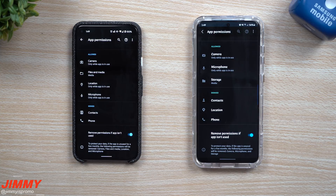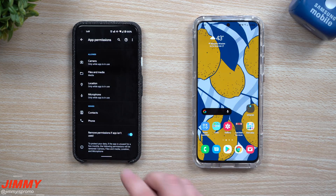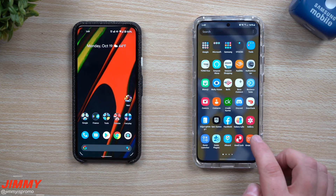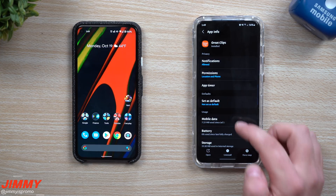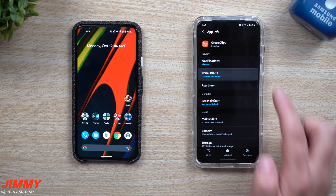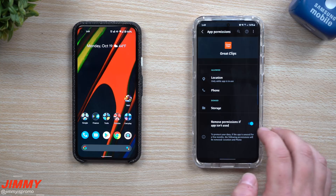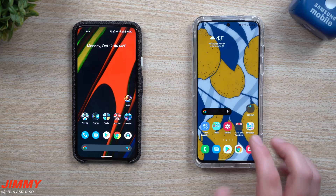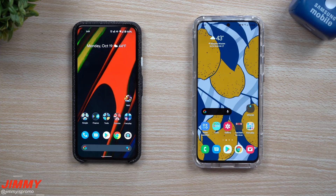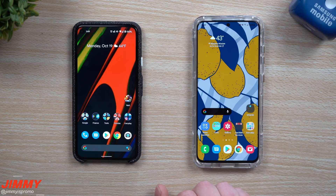So if you have an application on your phone that you might not use all the time and you don't want it to have access to all those permissions, you can simply turn that on. For example, Great Clips — you might not get your haircut done all the time, so tap 'Remove permissions if app isn't used' and go right on back. It's a really nice way that even if you use an app just a few times a year, every time you open it after a few months, you just have to re-grant its permissions.